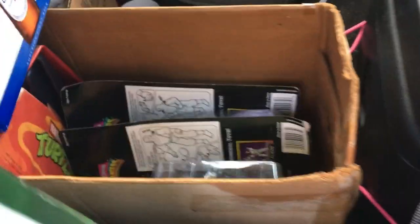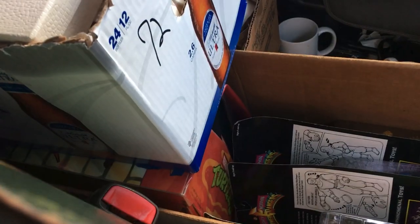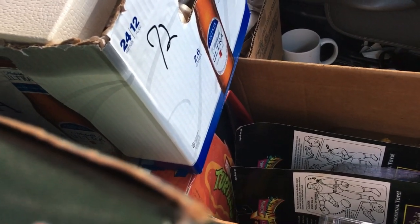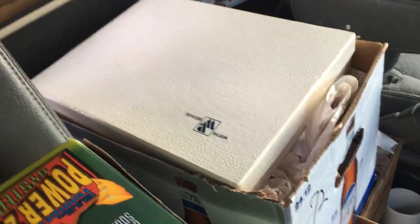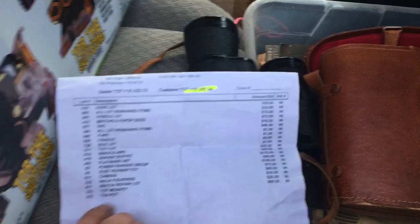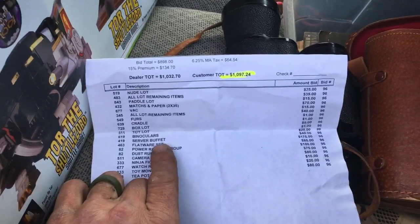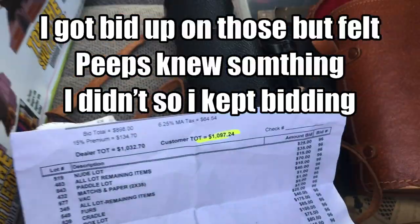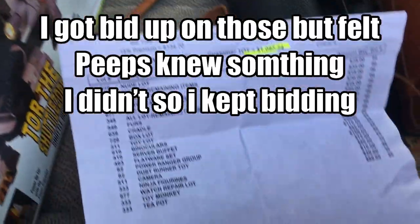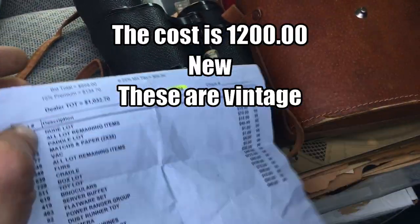I have three other sealed toys that might do 10, 20, or 30 each. Then there's a box of loose Teenage Mutant Ninja Turtles that did 80. In this box is some German flatware - server buffet flatware that I paid 175 for. I think it's a hundred or 135-piece set, all clean and nice. I need flatware when the kitchen's done so I'm keeping it. Other people were bidding on it so they must be good.